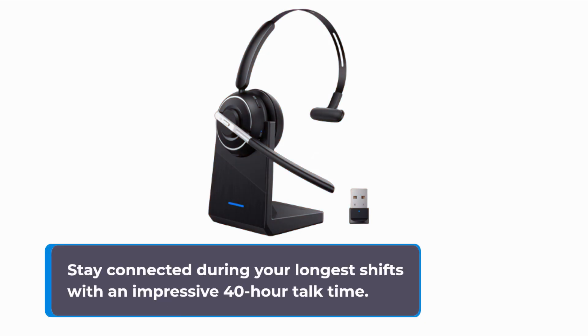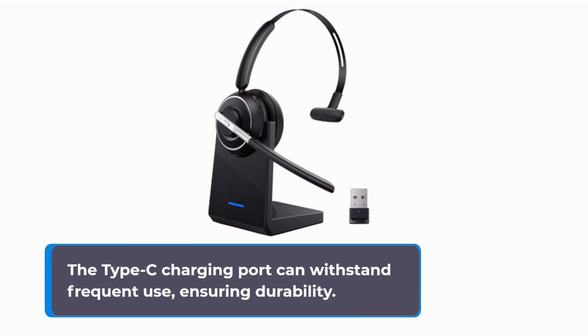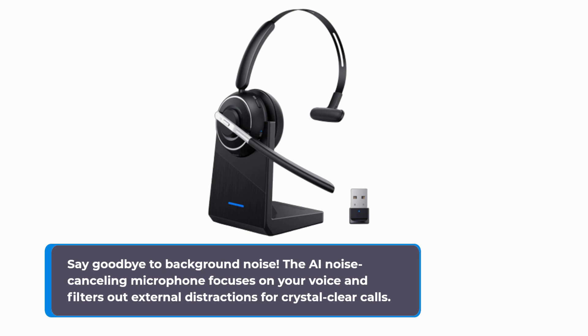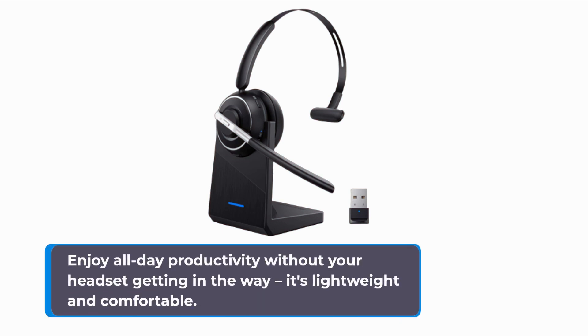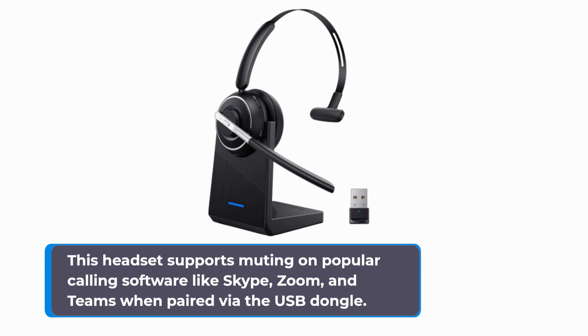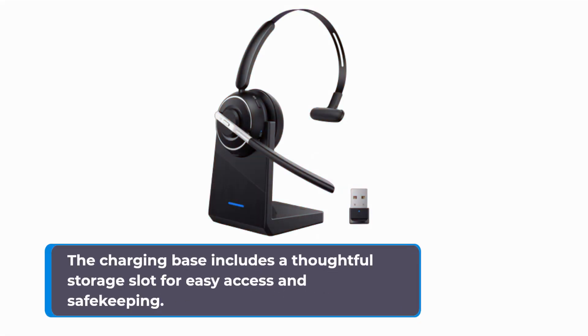Stay connected during your longest shifts with an impressive 40-hour talk time. The Type-C charging port can withstand frequent use, ensuring durability. The AI noise-canceling microphone focuses on your voice and filters out external distractions for crystal-clear calls. Enjoy all-day productivity — it's lightweight and comfortable. This headset supports muting on popular calling software like Skype, Zoom, and Teams when paired via the USB dongle. Stay in control with voice assistants like Siri or Hey Google, all without reaching for your phone. The charging base also includes a thoughtful storage slot for the USB dongle for easy access and safekeeping.